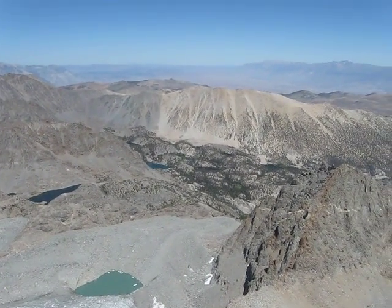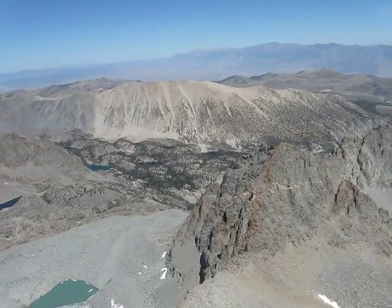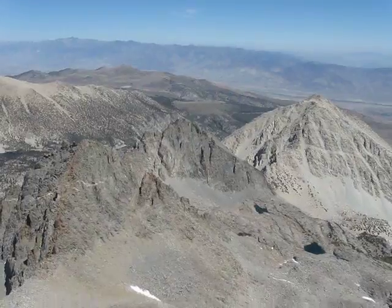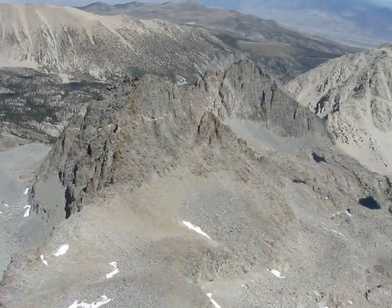So you wanted to know what it looked like from the top of Mount Sill, a very popular 14er in the Palisade Range, with views that have been described as the best in the Sierras, and I'm kind of inclined to agree.